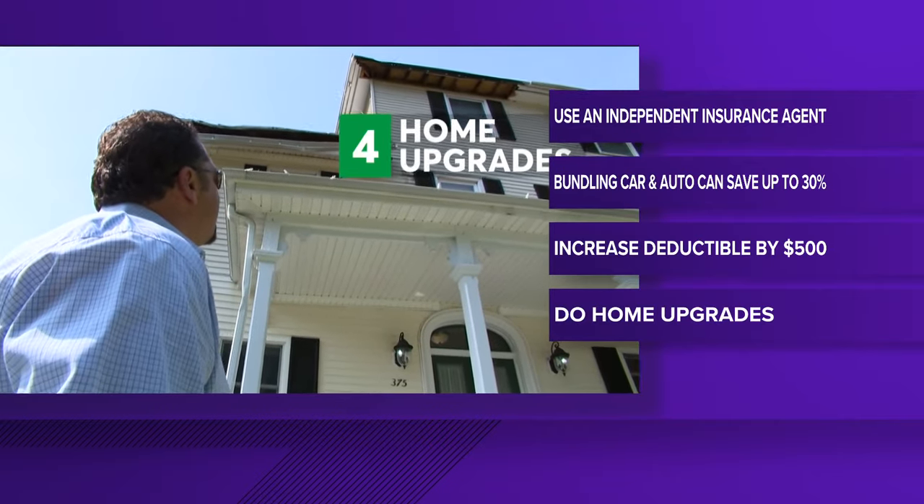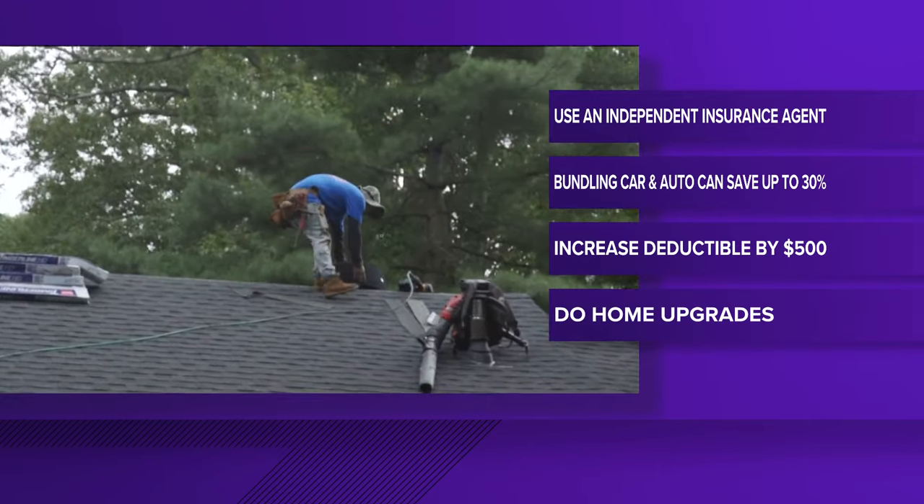Do some home upgrades. The age of your roof matters — if your roof is old, your insurer may charge you up to 15% more. So get ahead of the storm and replace your roof.